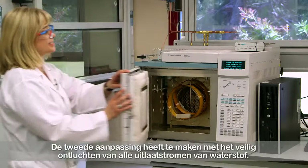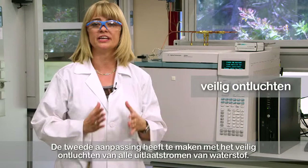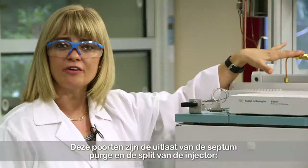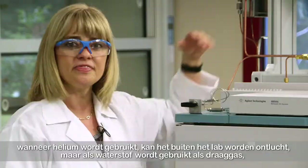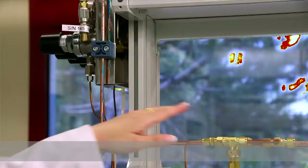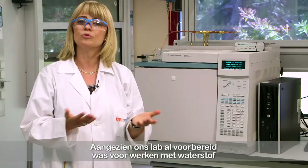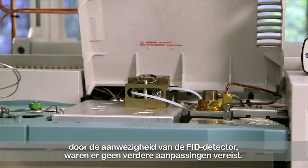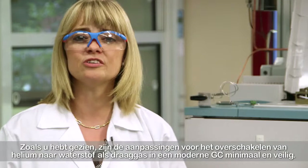The second modification is related to safely venting any hydrogen outlet stream. These ports are the outlet of the septum purge and the split from the injector. When helium is used, it can be vented outside the lab, but if hydrogen is used as a carrier gas, these ports need to be connected to the lab's flammable vent line. As our lab was already prepared for working with hydrogen with the supply of the FID detector, no further modifications were required. The modifications to move from helium to hydrogen as a carrier gas in a modern GC are minimal and safe.